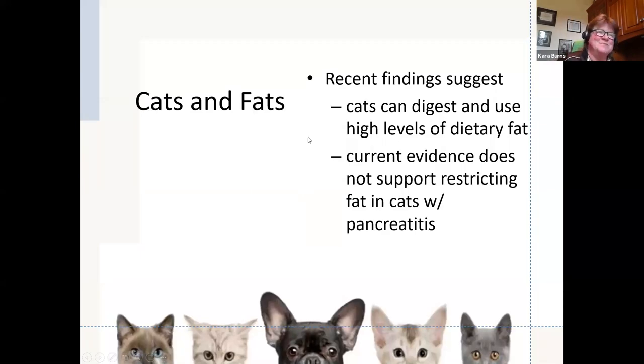There are some recent findings, especially by Dr. Dan Chan — a boarded criticalist and boarded nutritionist — who has found that cats can digest and use high levels of dietary fat, and the current evidence is not supporting restricting fat in cats with pancreatitis. More to come on that. Historically we have been restricting fat to 15% or less in cats, and I'd say stay tuned — but if you want to go by historical recommendations, let's do 15% or less.